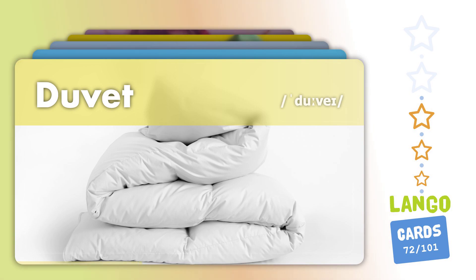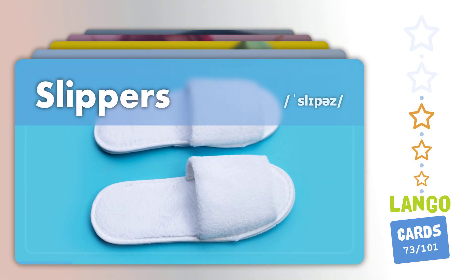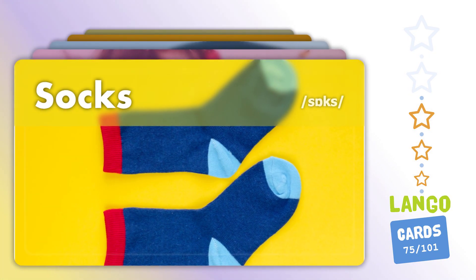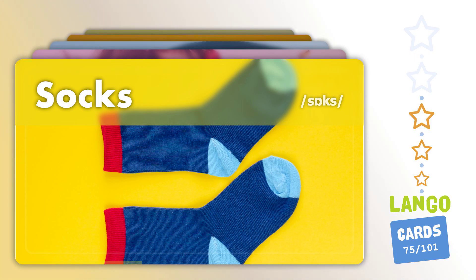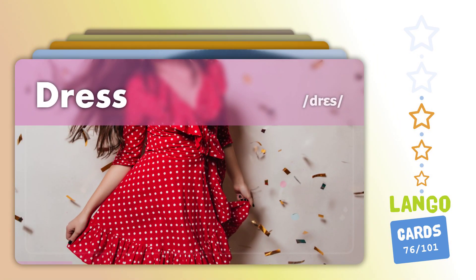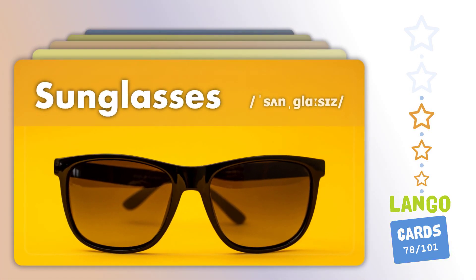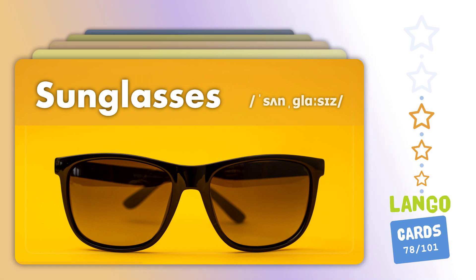Duvet. Slippers. Jeans. Socks. Dress. Belt. Sunglasses.